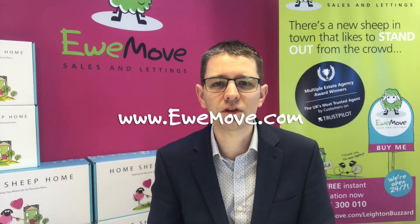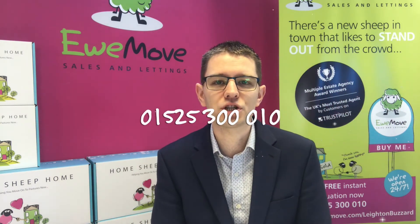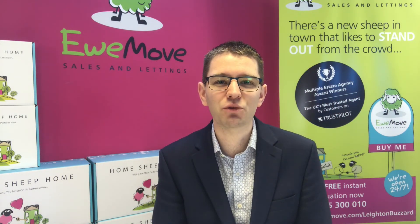Go to youmove.com or give us a call if you'd like to have a look at some of these properties, or if you want to get your property on the market so that you can buy your next property in January. Give us a shout and we'll speak to you soon. Bye!